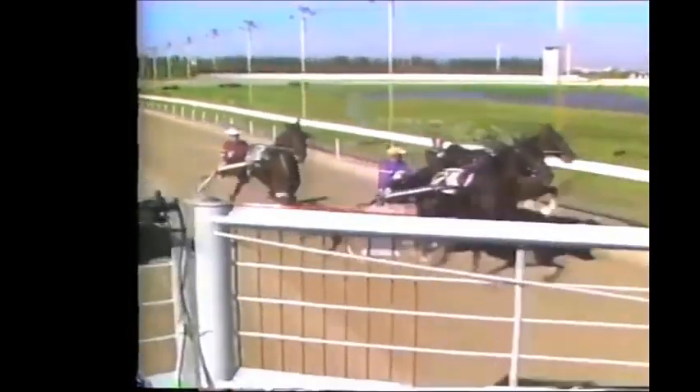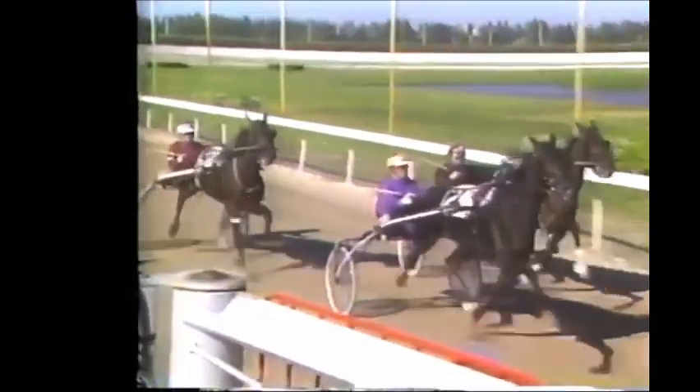Races can be won or lost right here at the gate. What's your biggest concern? Well, we'd like to have them all reasonably close to the gate. You want everybody to have a fair start and a fast start and a very competitive first quarter — and who knows, you might see some real fast first quarters.